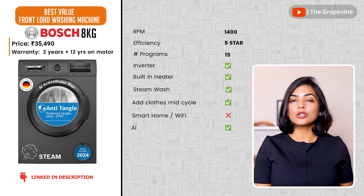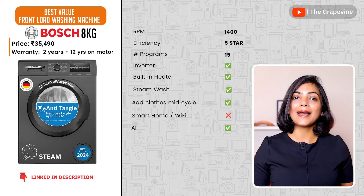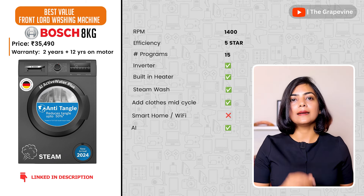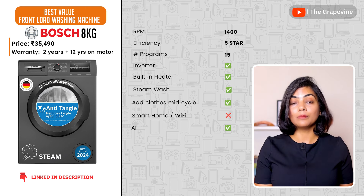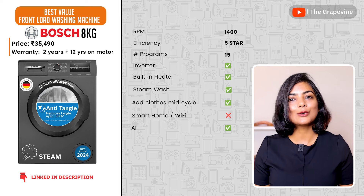The third recommendation is the Bosch 2024 front-load washing machine. It features AI Active Water Plus technology that automatically adjusts water levels based on load size and fabric type. It also has anti-wrinkle capabilities to make ironing easier and anti-tangle capabilities that minimize damage to clothes during the wash cycle. At this price, it is good value for a powerhouse washing machine.